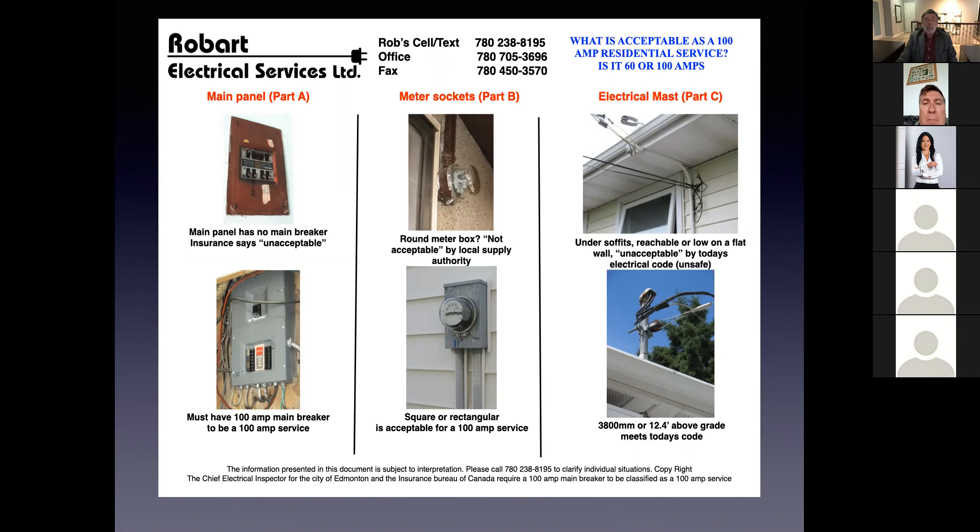The middle set of pictures: the top one is that brown meter socket that is 60 amp rated, and the bottom one is a typical rectangular 100 amp meter socket. So that's one — the main breaker; two — the meter socket; and number three is the weather head. The weather head in the top picture is underneath the soffits; in the bottom picture it's above the roof. The bottom picture is what you're looking for.